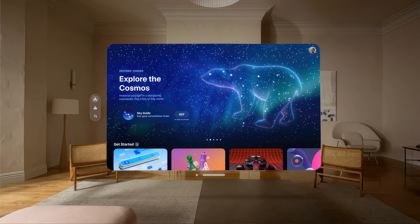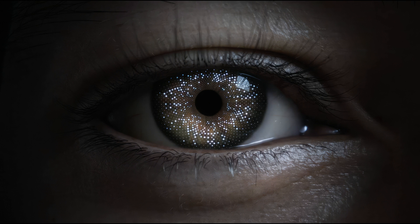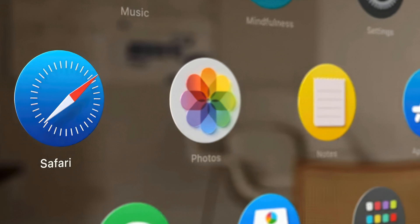There will be a new App Store for the VR headset, allowing you to get as many compatible apps as you want. Popular Unity-based games and apps will be available on Apple Vision Pro. It introduces a new biometric security method called Optic ID, which functions like Touch ID and Face ID but for your eyes. It also syncs between iPhone, iPad, and Mac with iCloud.